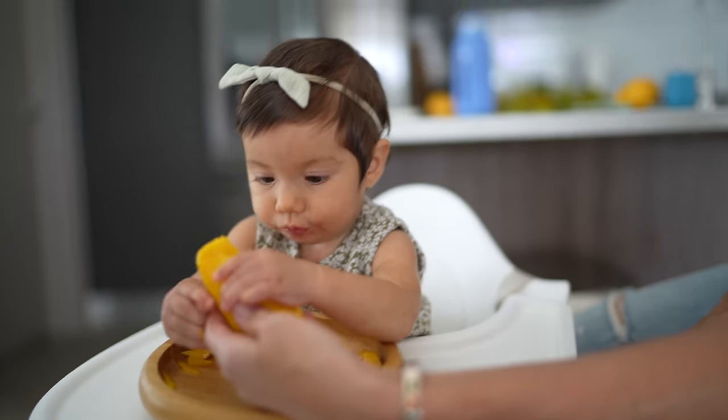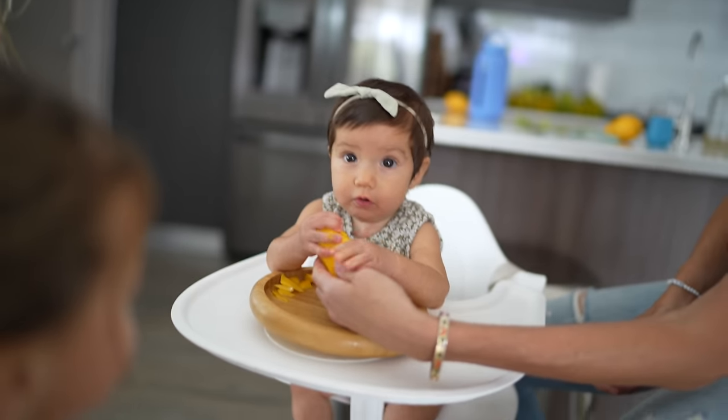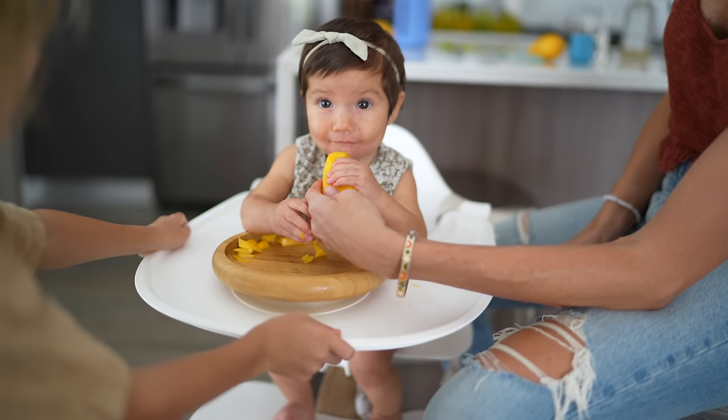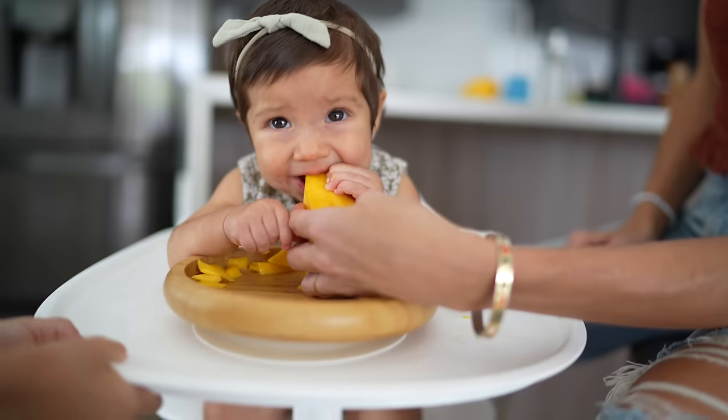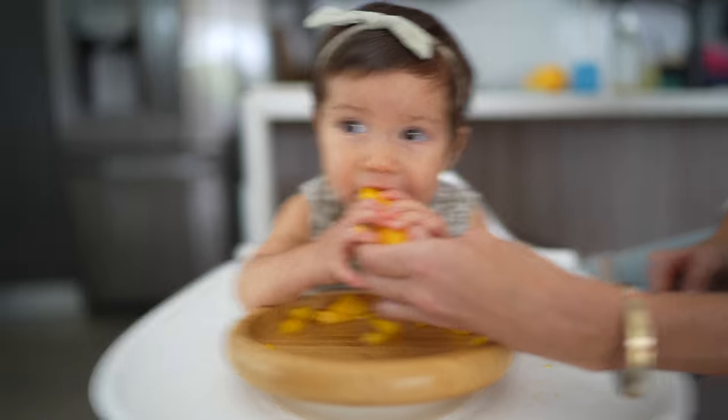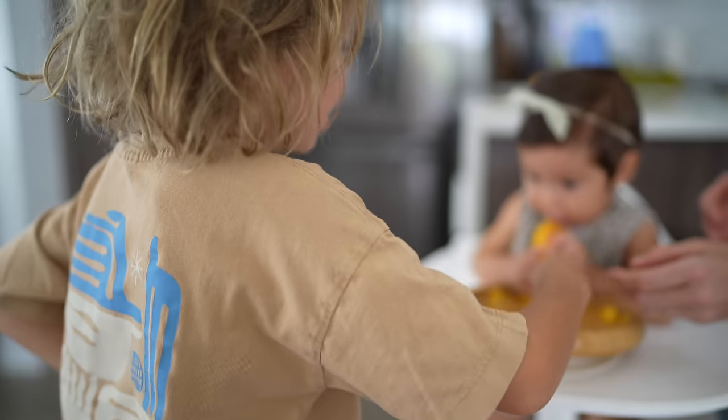Max's first food was avocado. Liv was probably banana. This mango is good — let's cheers, Zoe!